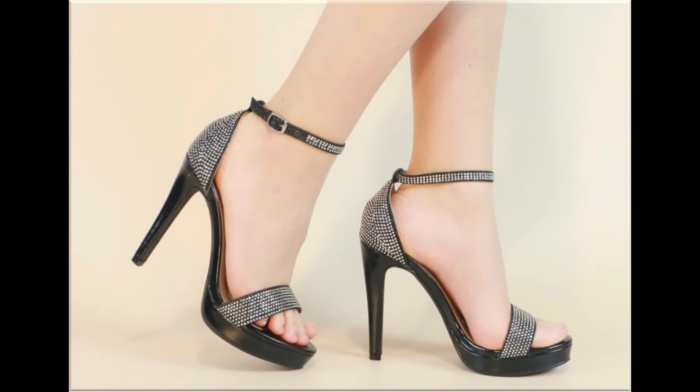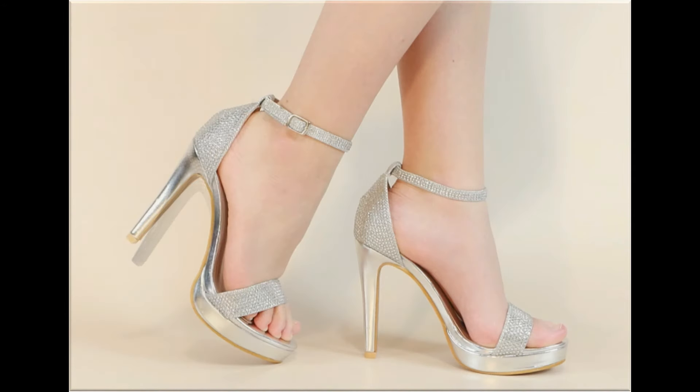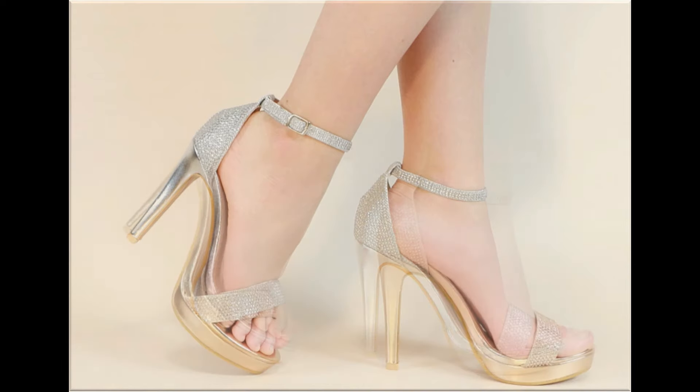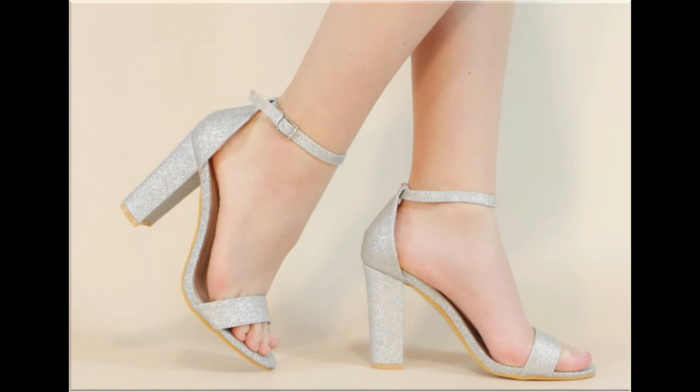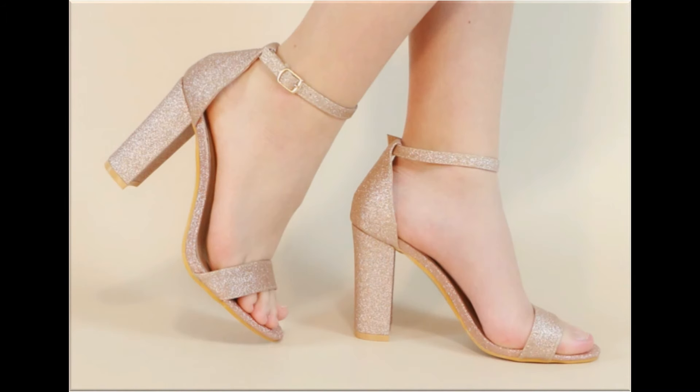The heel designs are very practical. You can see lace-up designs and slip-on designs — breathable styles that are easy to put on and take off. That's why ladies love to wear such types of designs. Some designs are so attractive that every pair can match your different outfits, especially for office-going ladies.